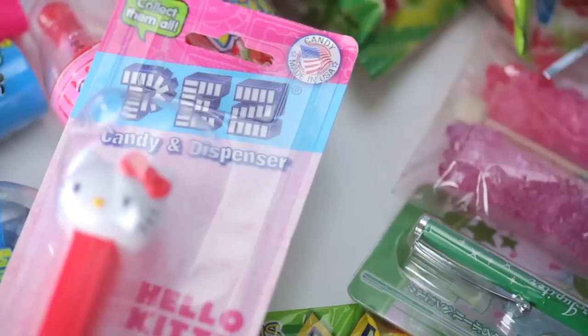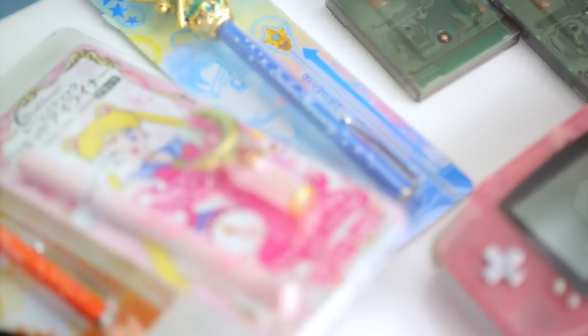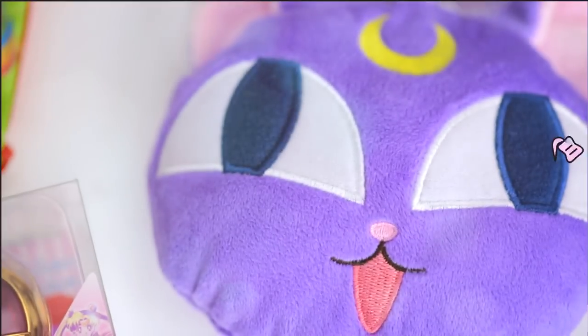The 90s are back and better than ever. Remember Lisa Frank, Game Boy, Sailor Moon? Let's take a feels trip, shall we?